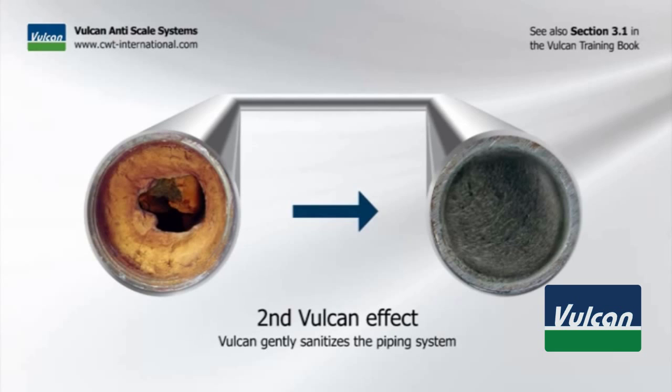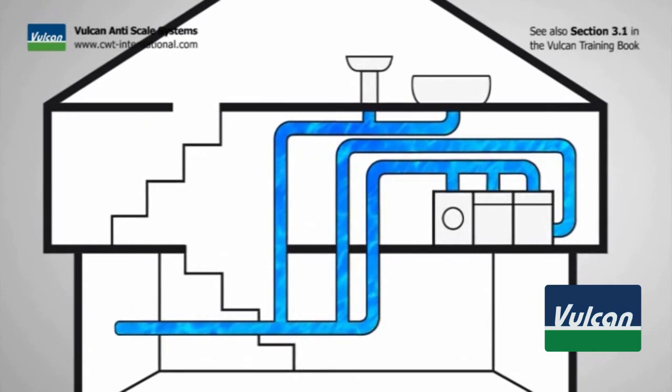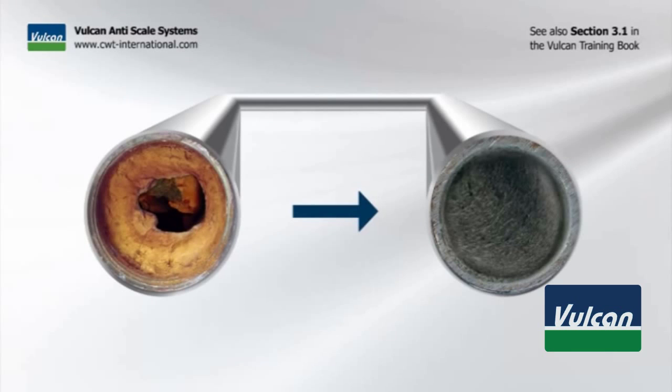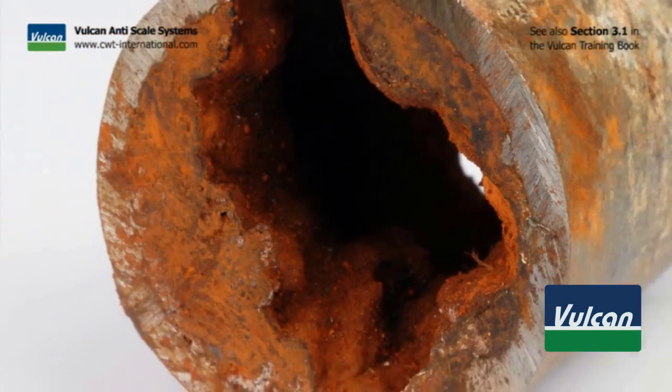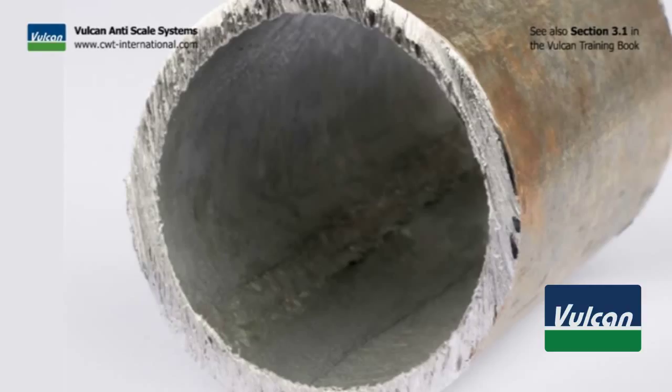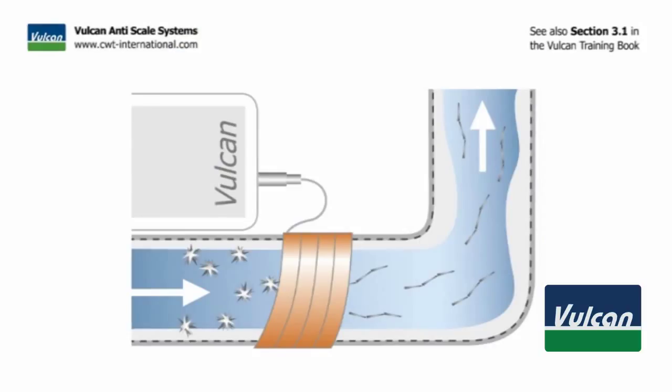The second Vulcan effect: Vulcan gently sanitizes the piping system. The pipes in older buildings are often full of scale — sometimes even completely blocked. When Vulcan is installed, it cleans out the pipes over time. As the treated water passes the deposits, Vulcan dismantles layer after layer. The scale dissolves back into the water and is washed out.